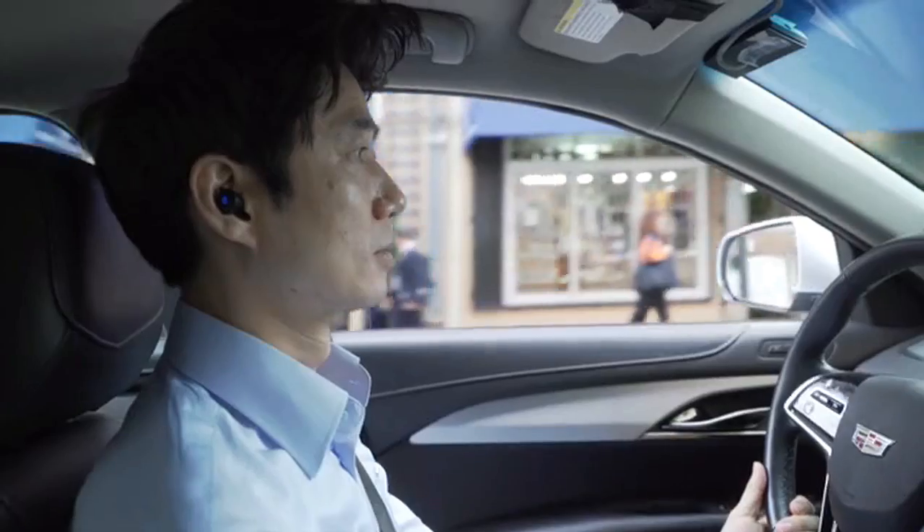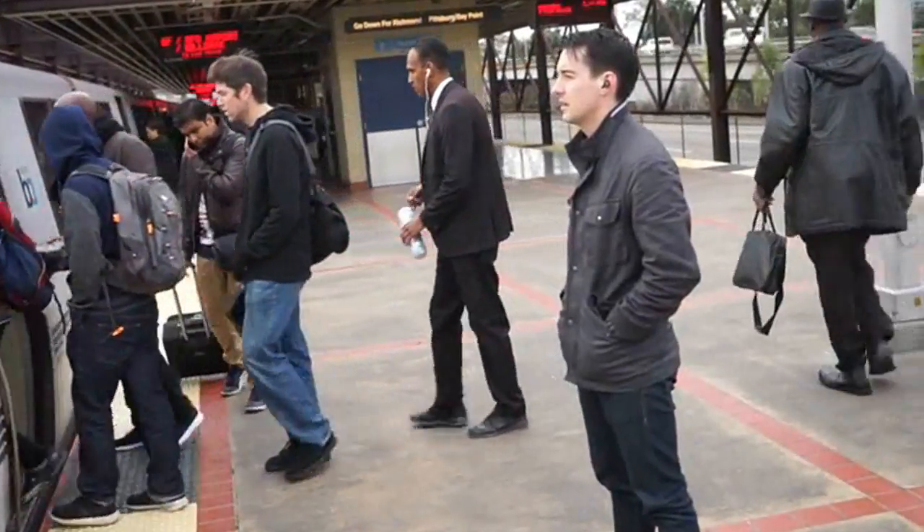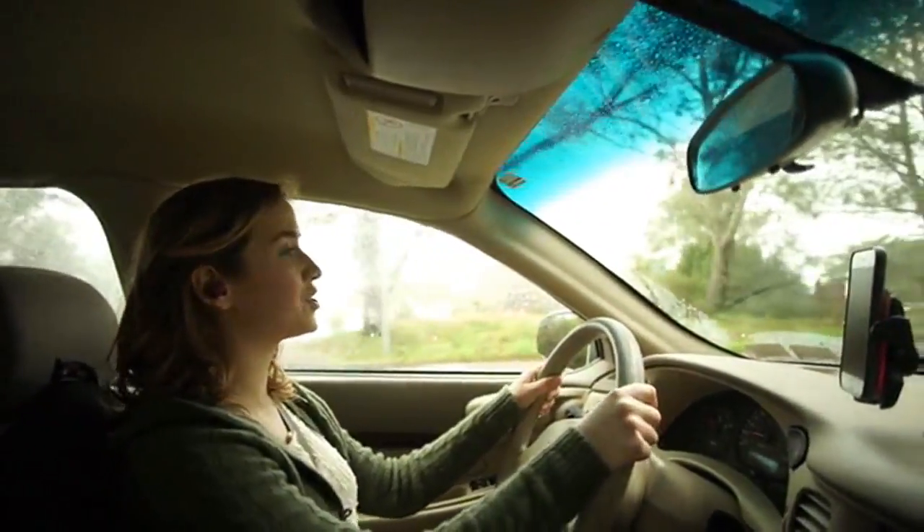This also means that your smartphone's voice recognition services, such as Siri, will have less interference when trying to process commands, resulting in improved functionality. Thanks to the wireless design, you can commute, drive, exercise, and perform any normal task without distraction.